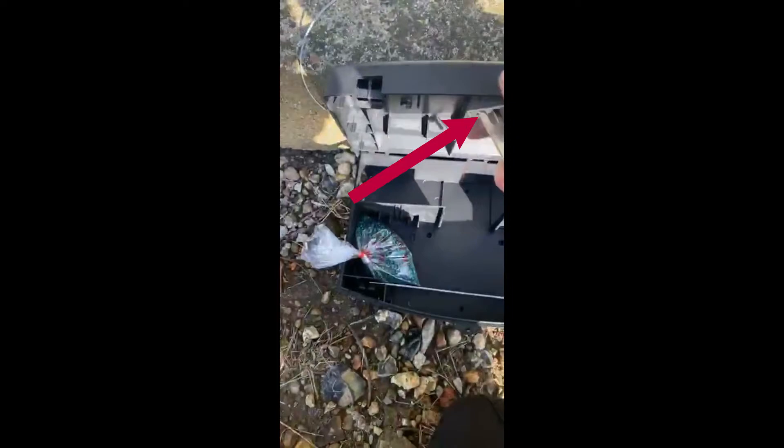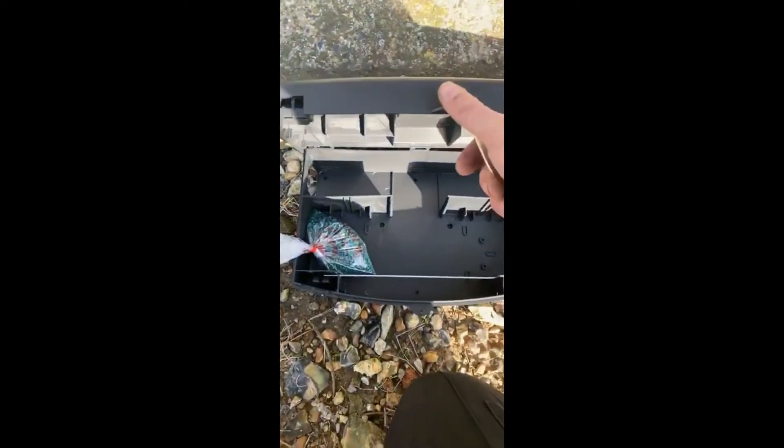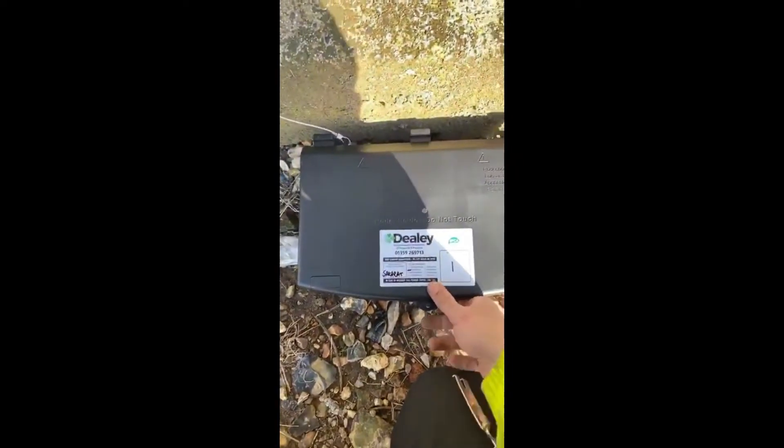Most bait boxes that you see from older sites aren't actually lockable. You can see that all of the bait inside is bagged up neatly, and the bag is pinched into the lid so that it can't be moved around.